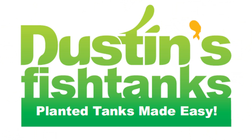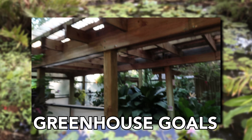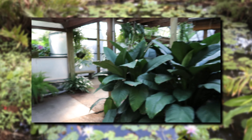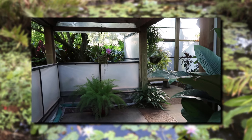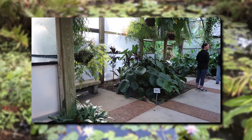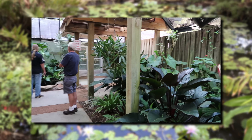This is called Greenhouse Goals. The hard part is I have to look with my own two eyes. Wow, this place is awesome.